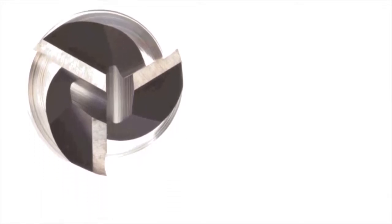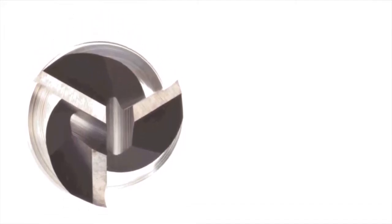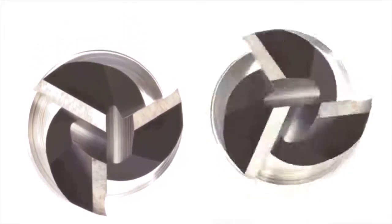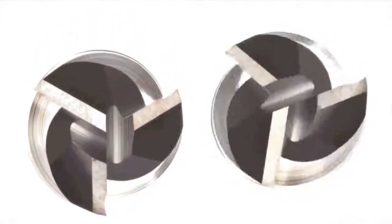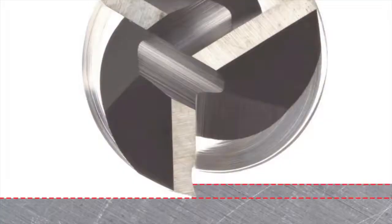Why is this important? The tool point deflects and rebounds at a frequency determined by the flexibility of the tool holder and spindle. You also have the tool impact frequency determined by the number of teeth and spindle speed. You have to get the timing of these two frequencies just right. If you do, each tooth is cutting equally, so tool life, productivity, and quality are maximized.